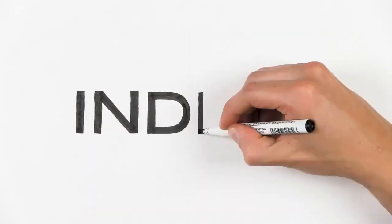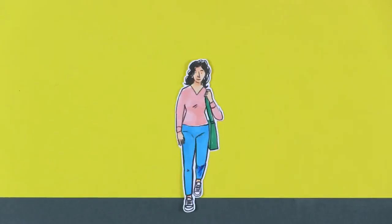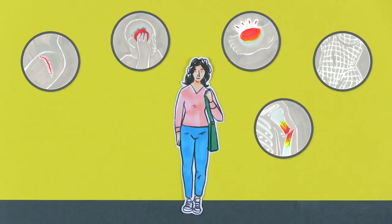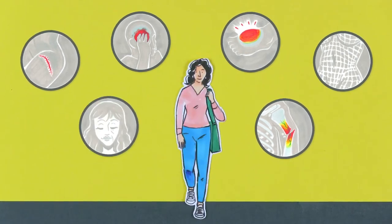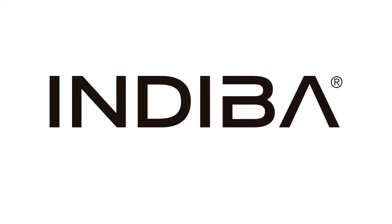In both medicine and aesthetics, we are saturated in technology. Diverse cases such as pain, inflammation, scars, fractures, body remodeling, facial or general rejuvenation can be treated with one single technology: Indiba's radiofrequency system.